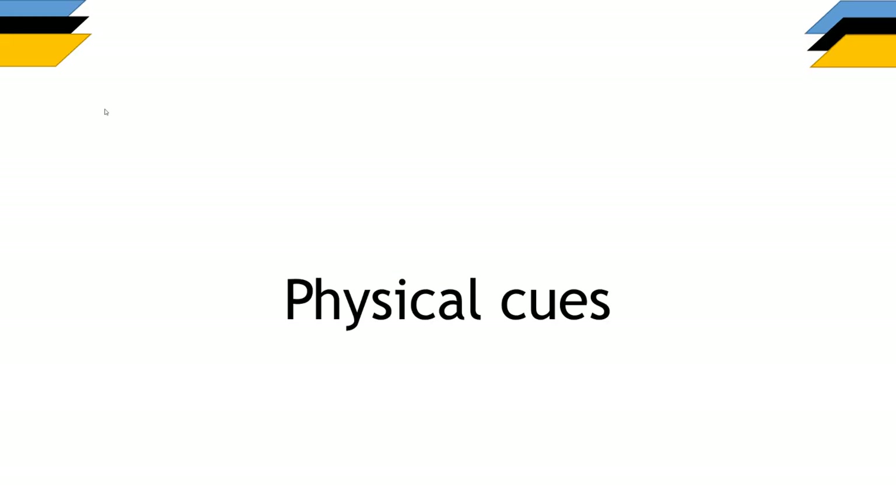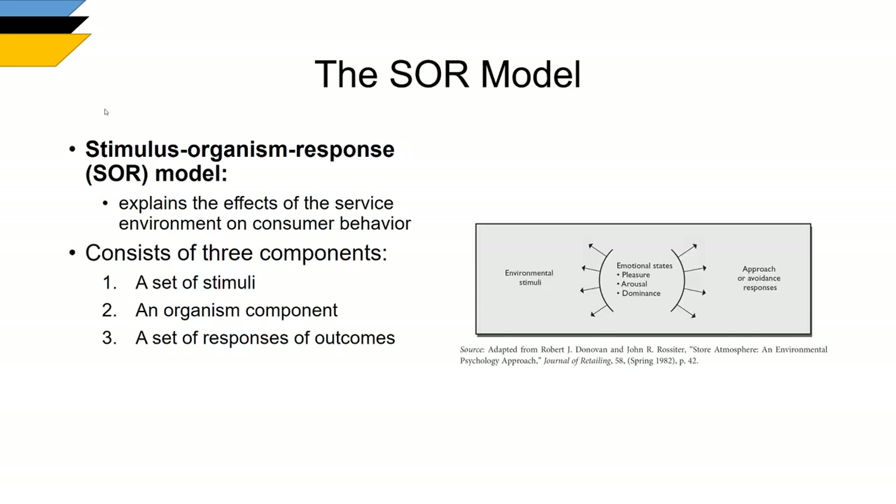The fundamental theory underpinning the servicescape is the Donovan and Rossiter Stimulus-Organism-Response model from 1982. John Rossiter was the leading researcher in advertising and communications IMC work, while Rob Donovan was ranked one of the world's best social marketers and social change advocates — two of Australia's top researchers who created this globally influential model. The Stimulus-Organism-Response model states that there are three elements to your reaction: the stimuli, the servicescape — the physical environment you encounter — and the resulting emotional states.